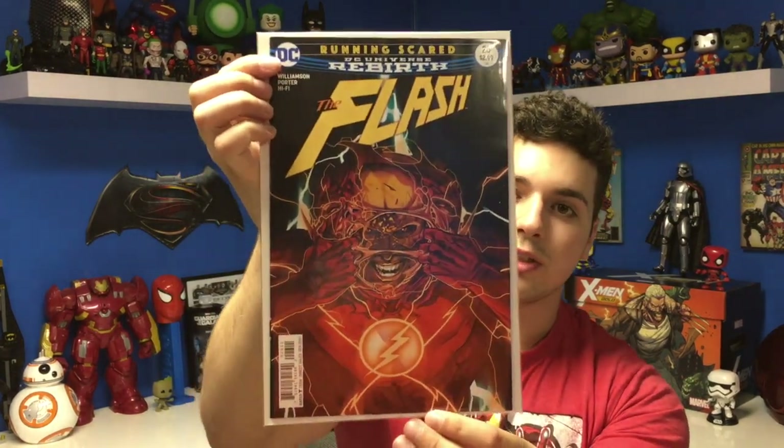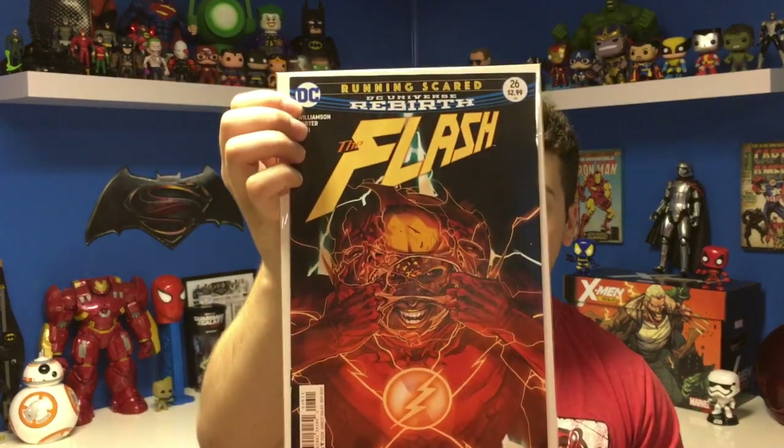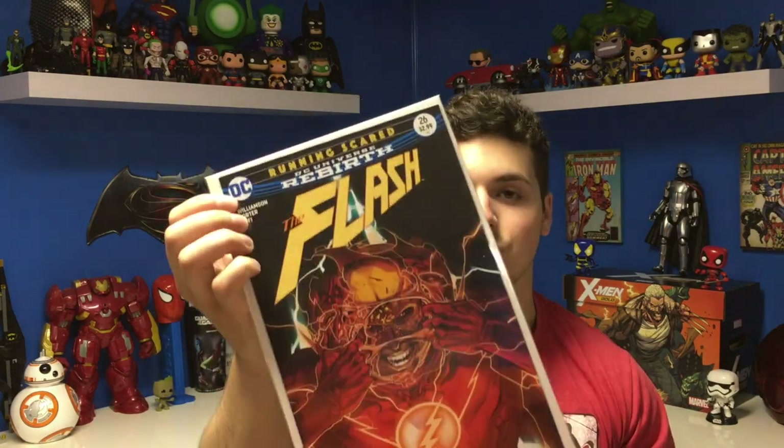Then I got The Flash issue number 26. This cover looks really cool — we see Reverse Flash kind of ripping through The Flash. I don't know what's going on but the cover really looks cool to me. It's not supersized like the last issue, but the cover does look awesome and I really hope this story is just as good.